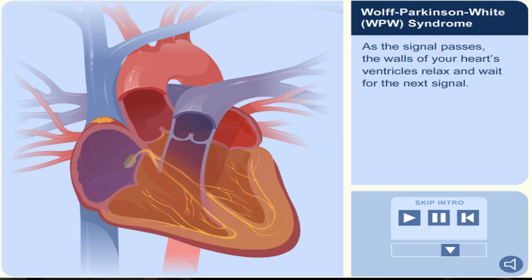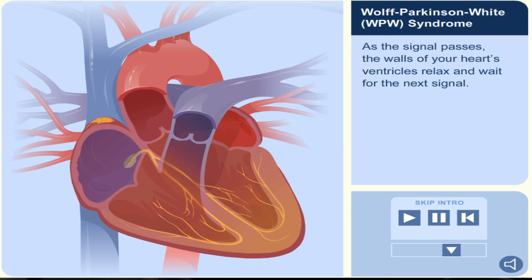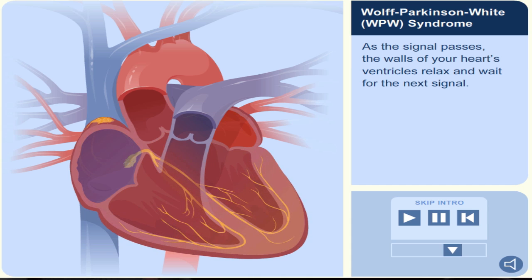As the signal passes, the walls of your heart's ventricles relax and wait for the next signal.